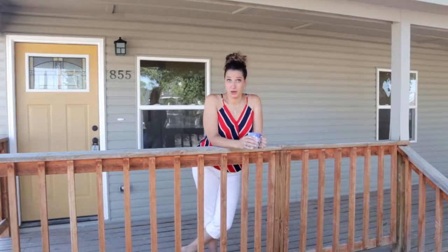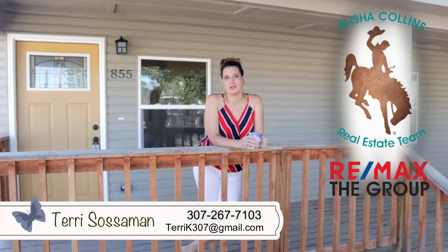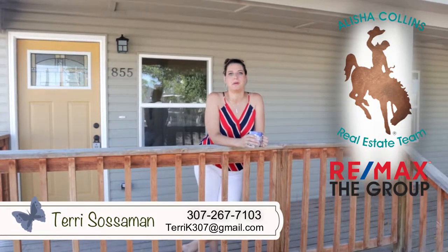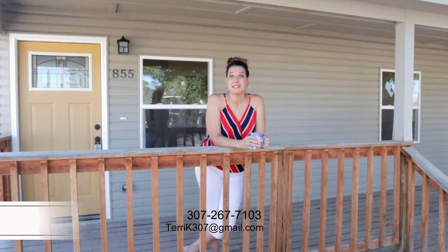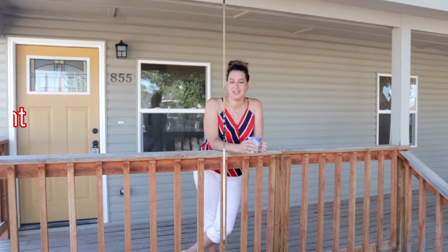Who doesn't like a covered porch in the summertime? Hi guys, I'm Terri Sossman with the Alicia Collins real estate team at RE-MAX The Group, and I'm standing in front of our newest listing, our flip home at 855 North Grand. Let's come inside and take a look.